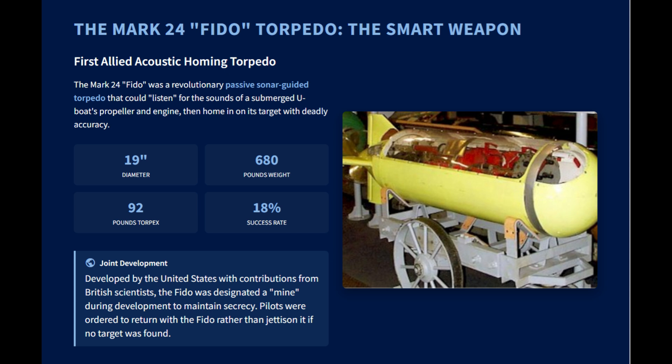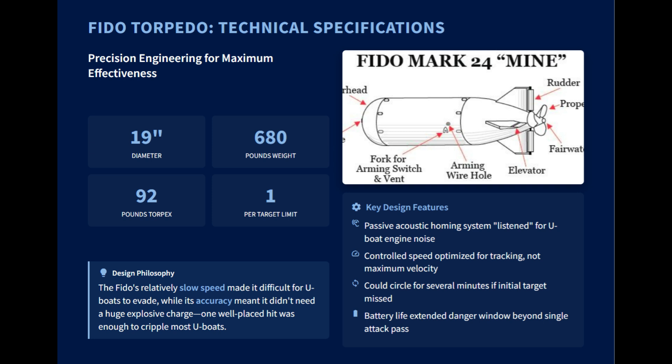Unlike depth charges, which relied on proximity blasts, the FIDO would listen for the noises of a submerged U-boat's propeller and then passively home in on it. It moved at a relatively slow speed, so it could still be evaded by newer and faster Type 21 U-boats. The torpedo's accuracy meant it didn't need a large explosive charge, and its 92 pounds of Torpex were enough for a single lethal hit.